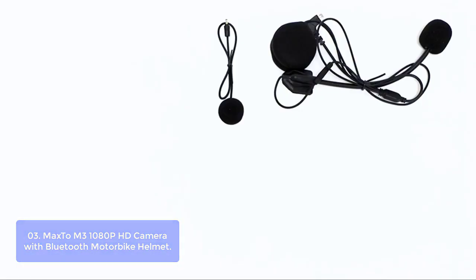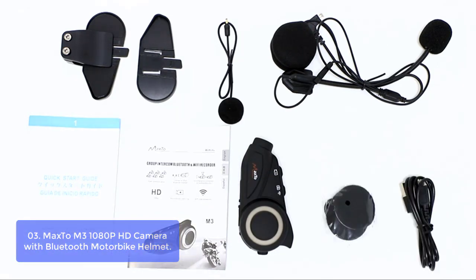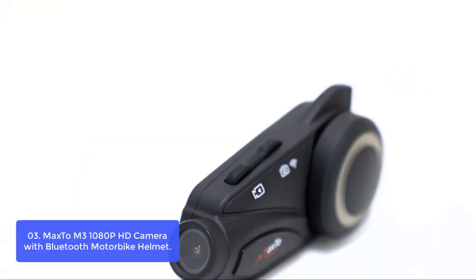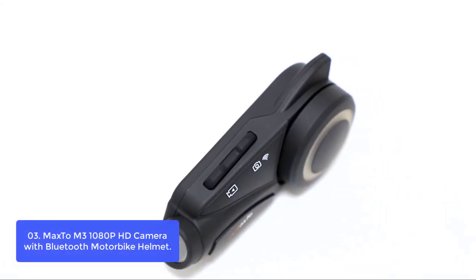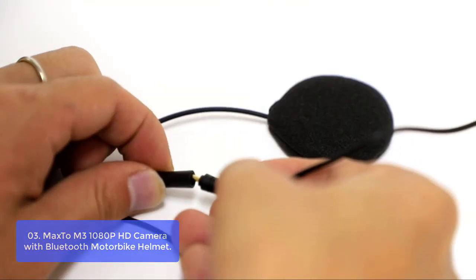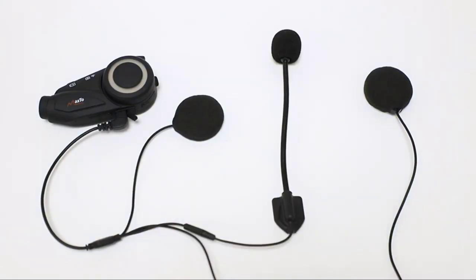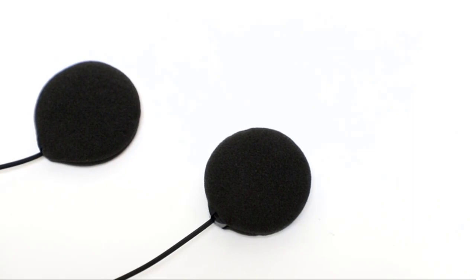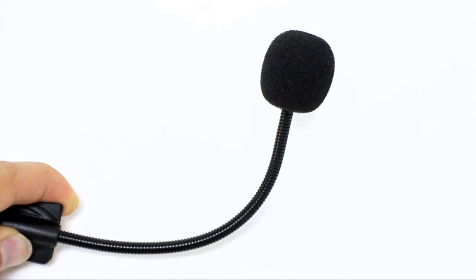List number 3: MaxDo M3 1080p HD Camera with Bluetooth Motorbike Helmet. The MaxDo M3 1080p HD Camera is designed for motorbike helmets and is one of the best motorbike cameras for riders looking for video and audio recording. It pairs a wide-angle lens and a five-lens array for sharp and clear footage. With the included Bluetooth 5.0, you can connect with the MaxDo app to perform firmware upgrades, view and control videos and photos, and easily access Wi-Fi, providing stable communication while your helmet is on.